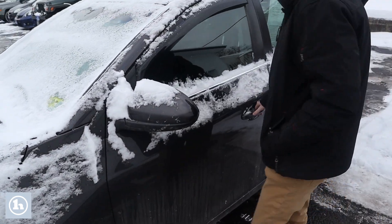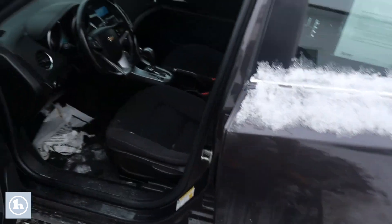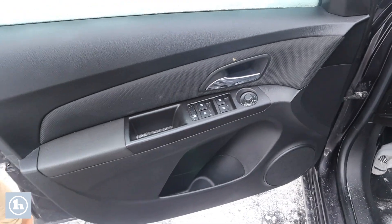Let me take a look at the interior here. You can see it has that nice black cloth interior.